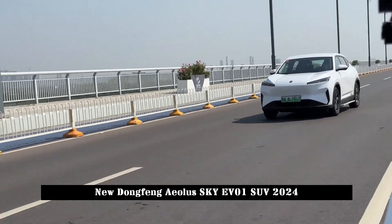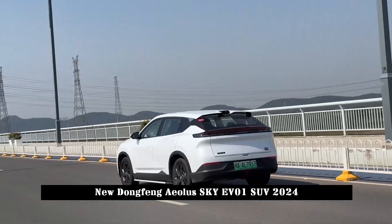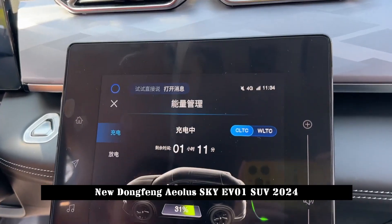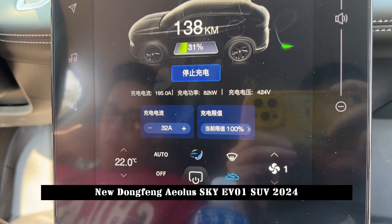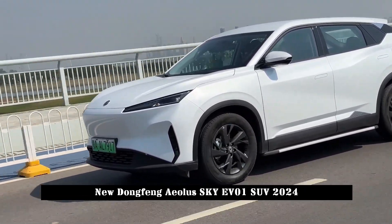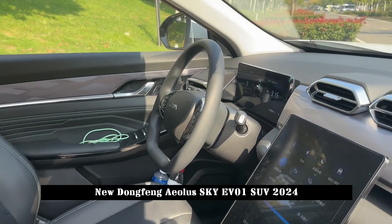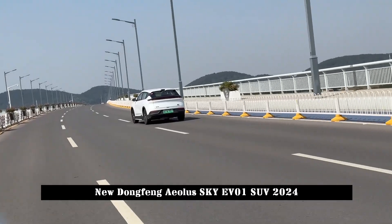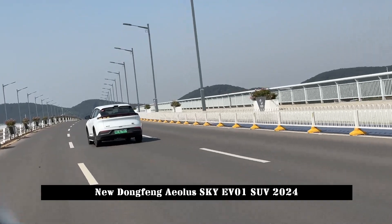It is also equipped with sport seats that support six-way electric adjustment for the main driver. In terms of configuration, the Dongfeng Iola Sky EV01 445km Pro version will be equipped with an in-car fragrance system, LED headlights, rear-view display, automatic air conditioning, rear exhaust vents, and other configurations.